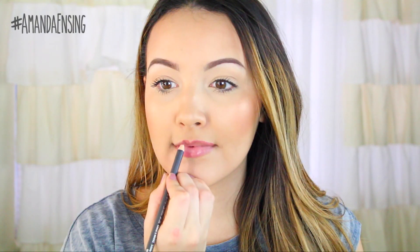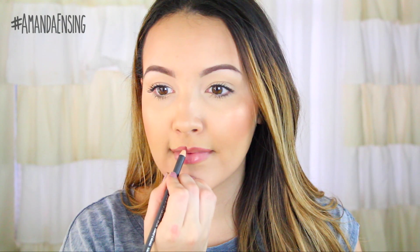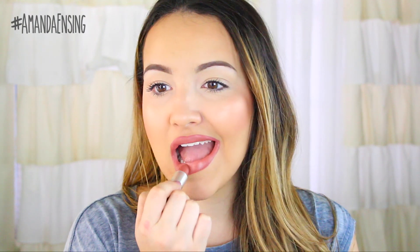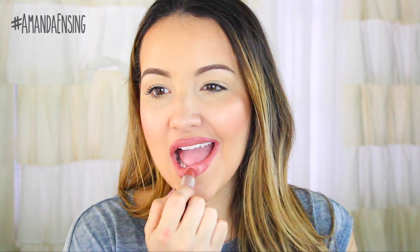The last step is the lips — you can do a lip gloss or a lipstick; I'm going with a matte lip because I've been loving this combo. I'm going to apply Soar lip liner all over my lips and then fill it in with Velvet Teddy by MAC. I love this lip combo — it makes my lips look really full and pouty, and it's been my go-to.